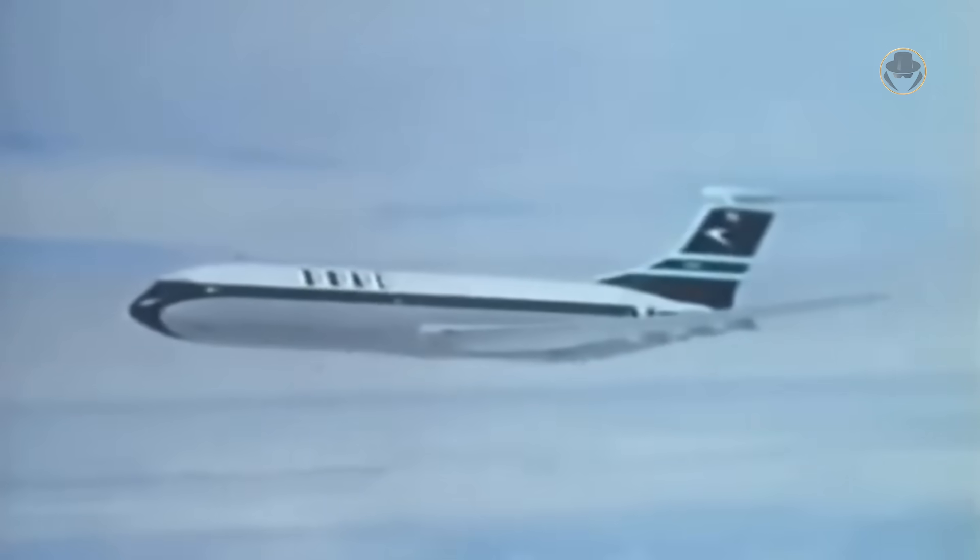The VC-10 and Trident were quickly eliminated because they were too big and expensive. British military planners viewed turboprop engines as overly complex and lacking the speed required for on-call anti-submarine warfare, or ASW, and patrol missions. The only remaining option was the Comet, the world's first and most mature jet airliner, which had been in service since 1952.